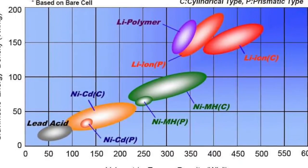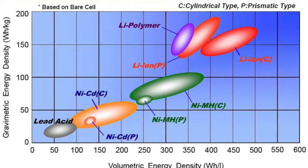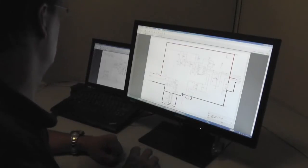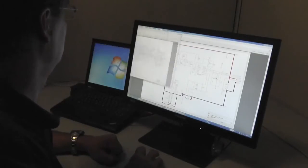Once the application is fully understood, the best fit chemistry is selected for the application. Safety circuits are vital to the safe operation of lithium-based chemistries. They also help to increase the life of other chemistry batteries by preventing over-discharge and overcharging conditions.